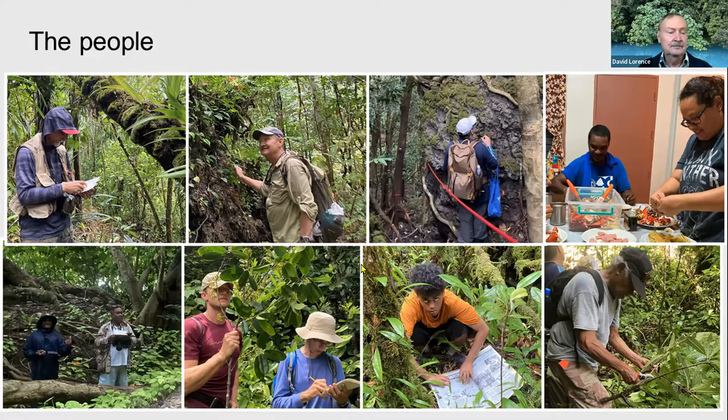We also went out in the field with rangers from the Forest Service, as well as staff members from the Museum and Community College. We learned as much from them, or maybe more than they learned from us. They were very helpful in guiding us around and taking us to the most interesting vegetation types.